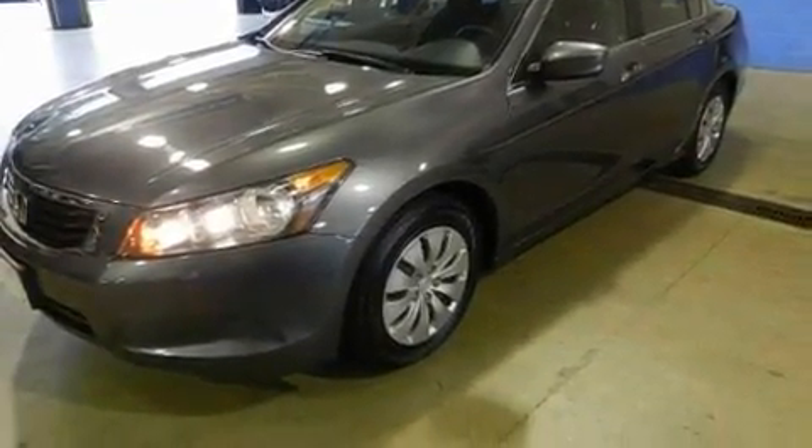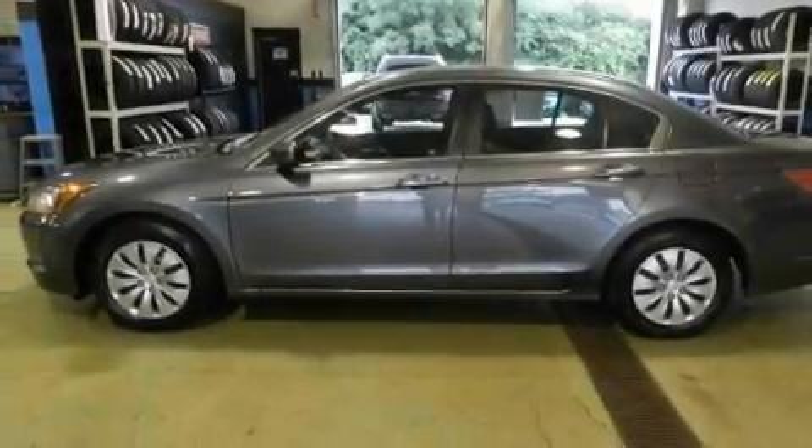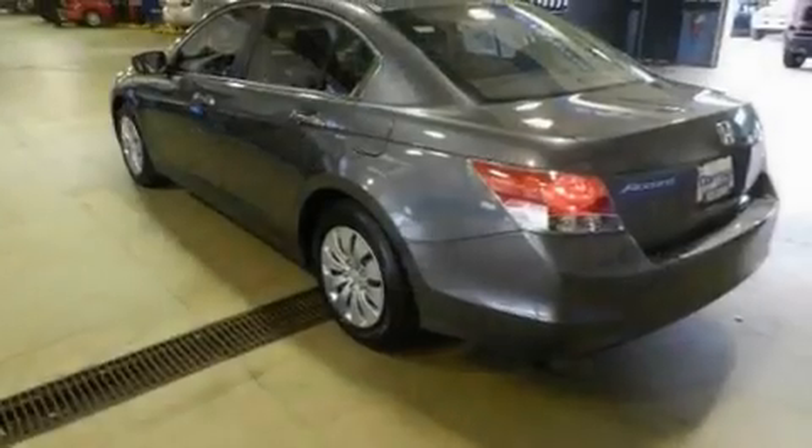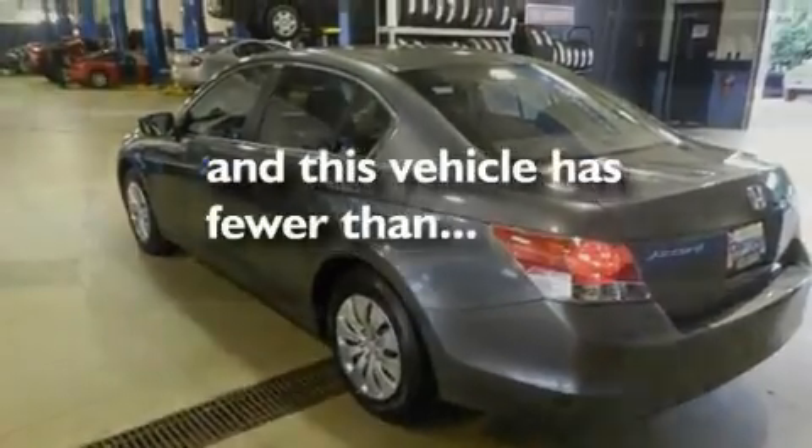Additional features include four-wheel independent suspension, a passenger side vanity mirror, traction control and stability control systems, an anti-lock braking system, a CD player, and this vehicle has fewer than 9,000 miles on the odometer.